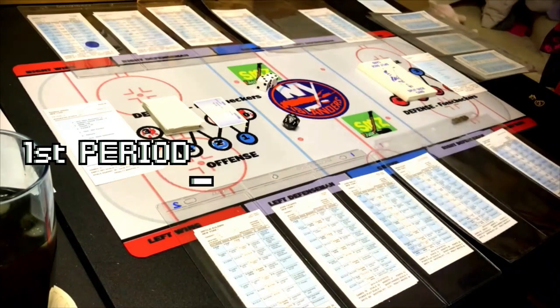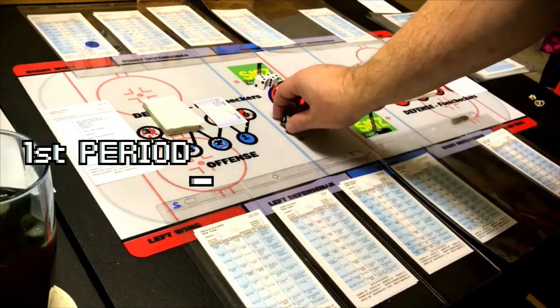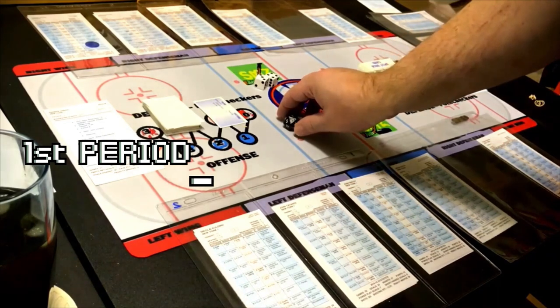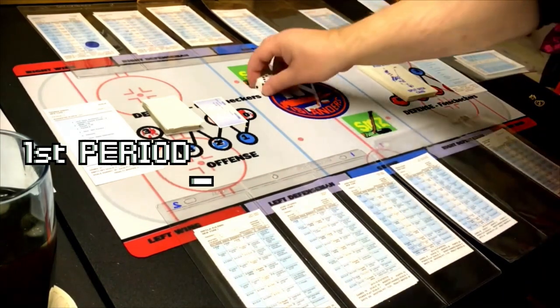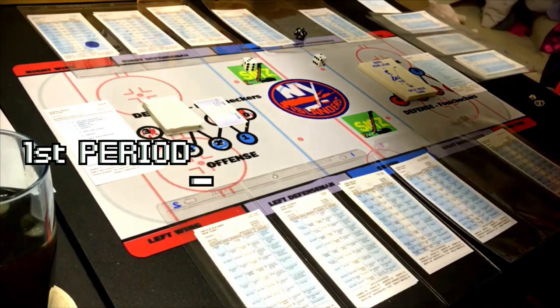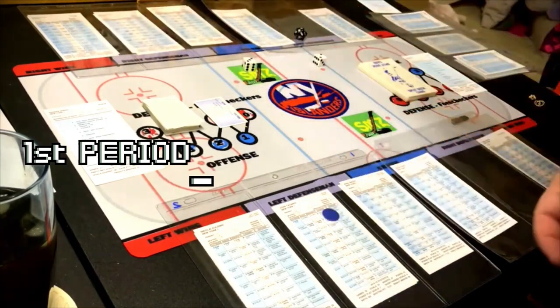The card says opponent defense 13 — Datsyuk's defense 13, he takes away the puck. We pick the card for Datsyuk and it says lose puck, possible breakaway. We pick the card and refer to the breakaway section — it says left defenseman with a breakaway. That's Brian Strait. We roll the dice for the breakaway — it says goalie rating, we look at Mrazek and roll the dice. It's going to be a face-off down in their end.